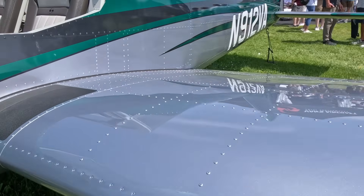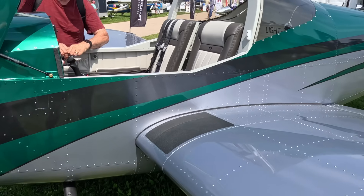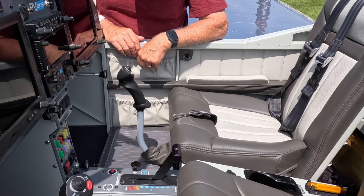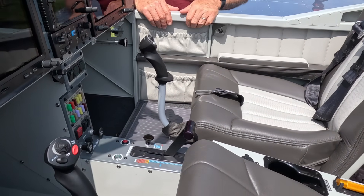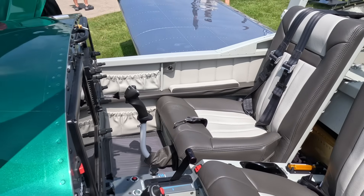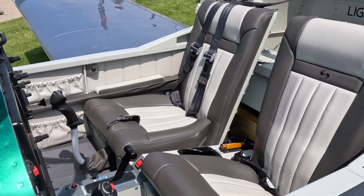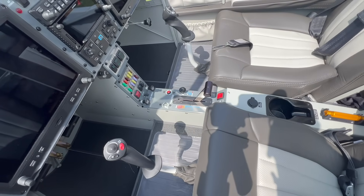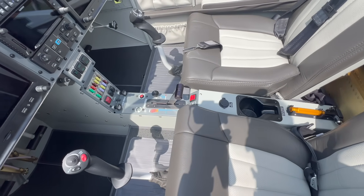One of the other things — we did update the interior. It's got all new leather interior with memory foam seats, so for those longer cross-country flights it's a little more comfortable. Some other things inside: alternate air, alternate static, and also a parking brake — something brand new in this new 2026 RV-12.